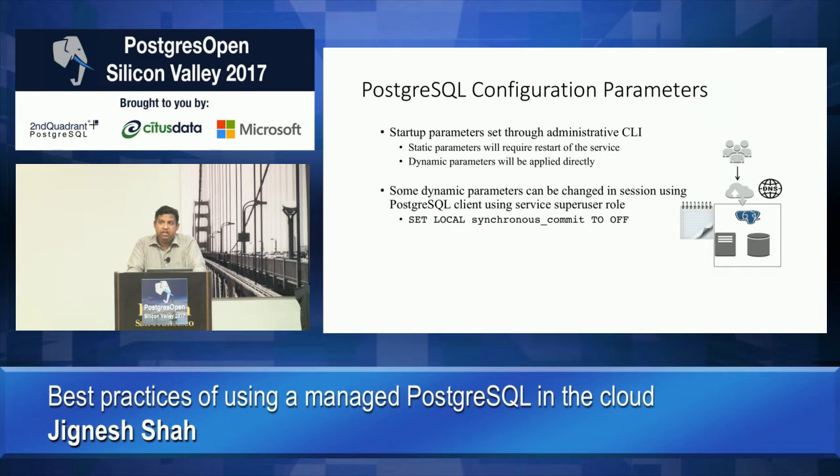Postgres is famous for having a configuration variable for almost any problem. Most of these configuration variables are provided through another setup in managed services. You may not get full access to all configuration parameters — particularly those that deal with OS paths or direct disk locations — but most other parameters are available through API mechanisms to change them. You can set parameters to apply on future restarts — for static variables like most memory variables which require a restart — or some are still dynamic and applied immediately.